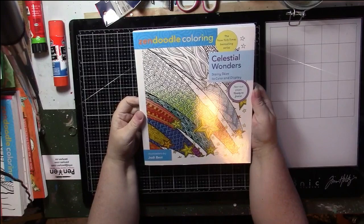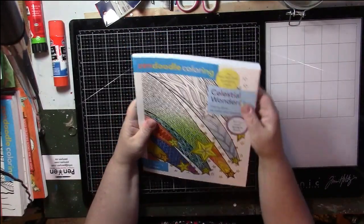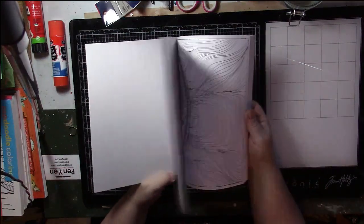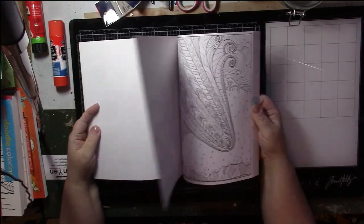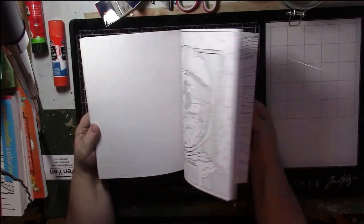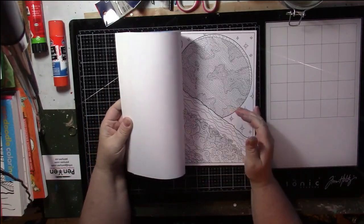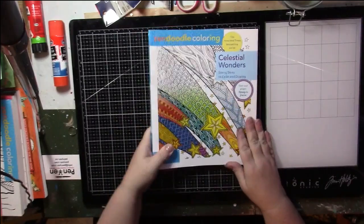Now it looks like we have a pile of Zen Doodles. These are all in excellent condition - if I worked in them I probably took the page out before I worked on it. This is Celestial Wonders by Jody Best. Hmm, these are not exactly doing it for me - they're all so boring. I can't see myself really doing anything in this one; it's just zen doodling. Yeah, this one bothers me - I'm not keeping that one.